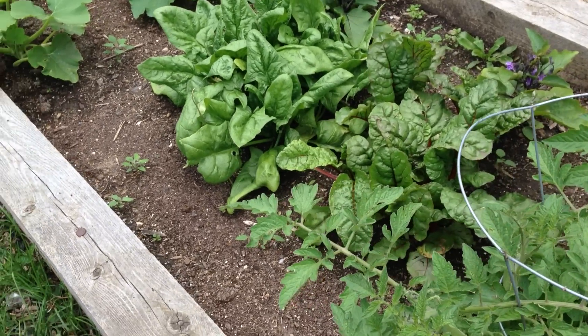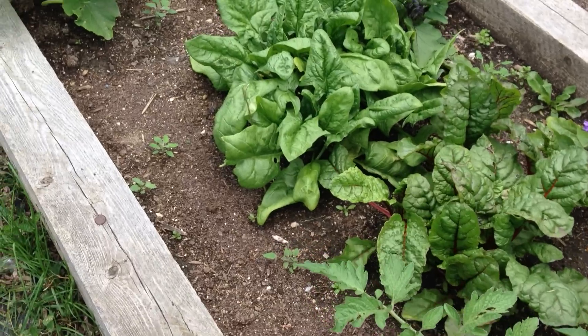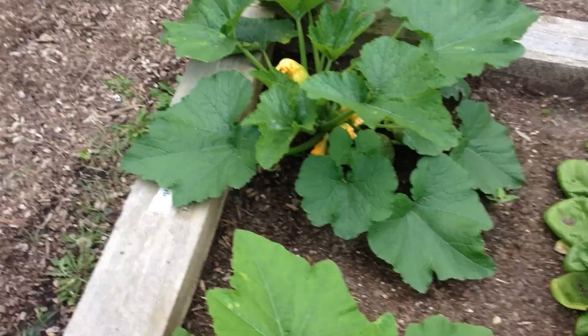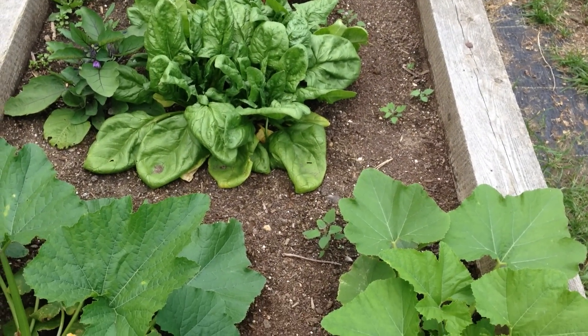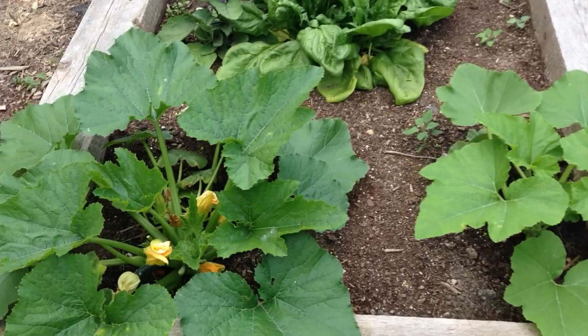Hey everybody, it's Tiffany Arlen, the patio gardener. Only at the moment it's only Arlen. Tiffany left me — not for good, don't worry. She's actually in California at a writing conference, or writing workshop. She's going to be there for six whole weeks, so in the meantime you guys are stuck with me. Luckily we have a lot growing on at the moment.